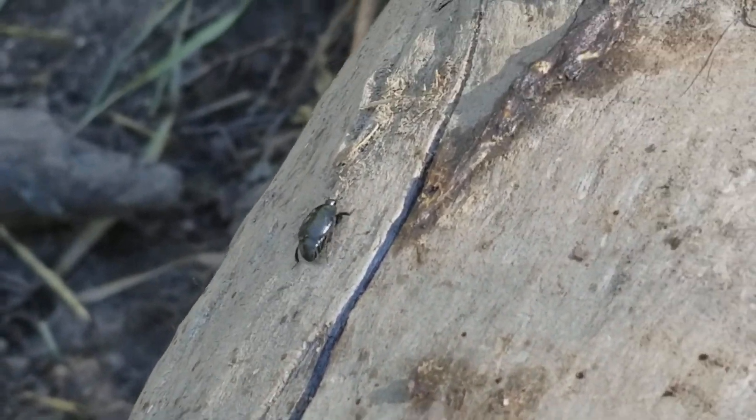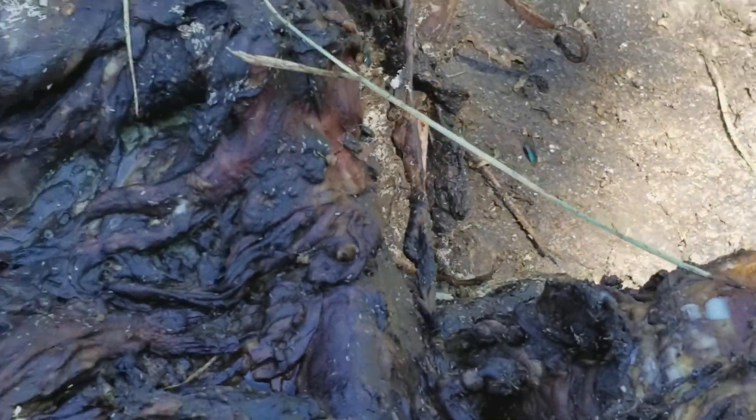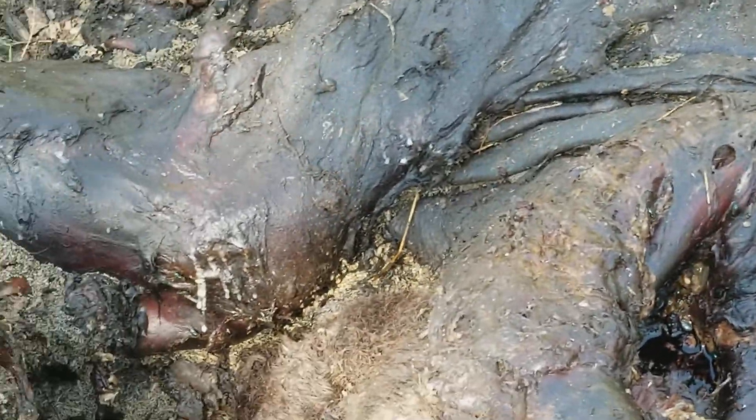So far we've seen sylphids, rove beetles, and hysteric beetles, and a number of different species of flies — essentially calliphorids is what we see most of. I'm grateful for the decomposers.